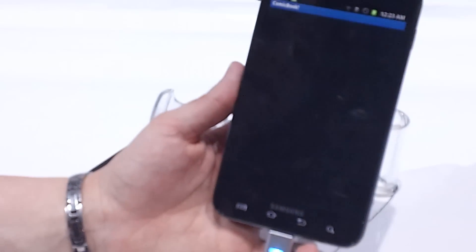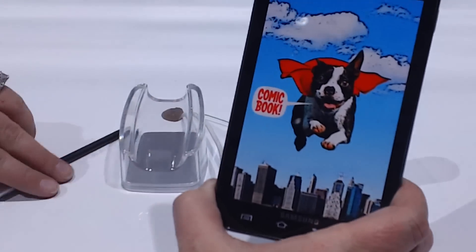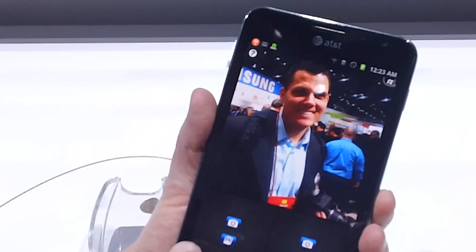Hi, this is Megan McDonough with Laptop Magazine and today we're looking at Comic Book, a new app for the Galaxy Note. We've got the fun little stylus here, and what that will let you do is check out your pictures and then put fun captions and shapes and whatnot on them.